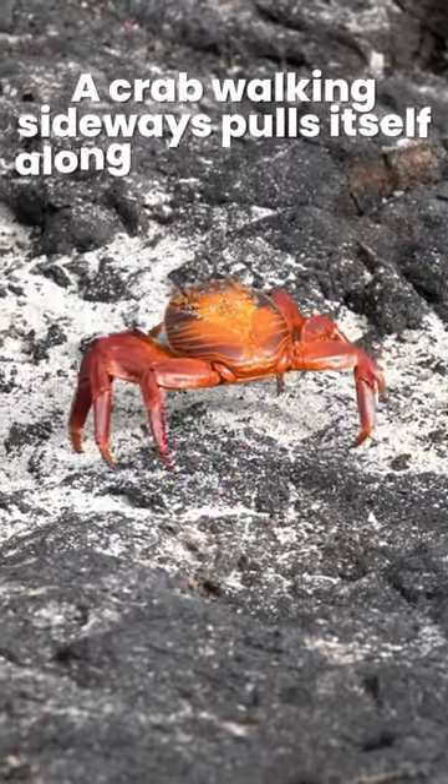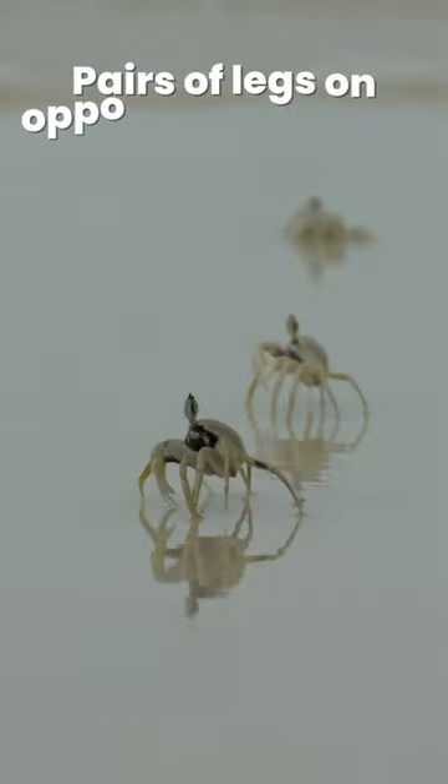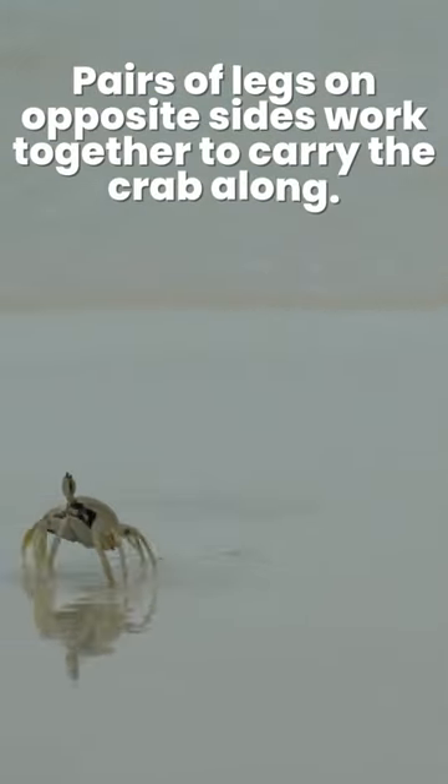A crab walking sideways pulls itself along with one set of legs and pushes with the other. Pairs of legs on opposite sides work together to carry the crab along.